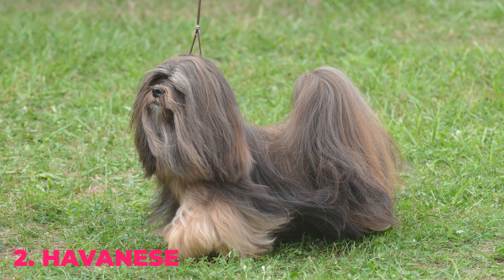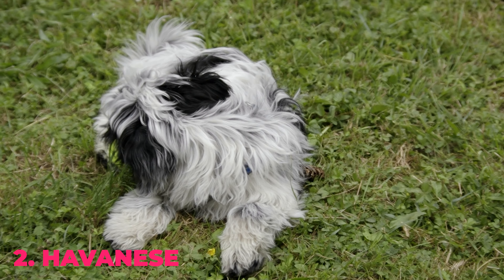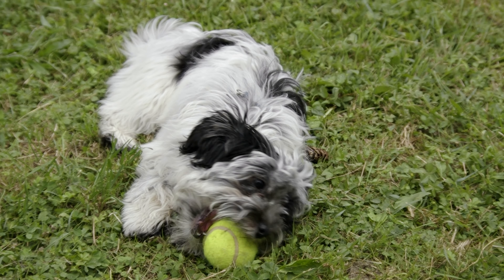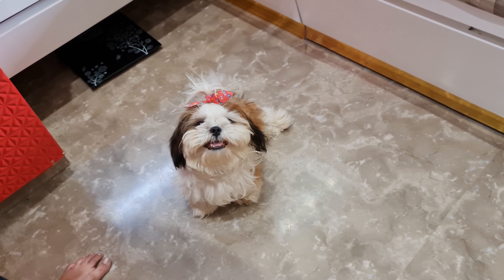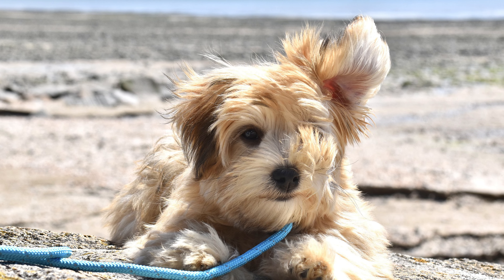Number 2: Havanese. These tiny Cuban dogs are one of the happiest dogs out there. All they want to do is play with their owners all day long, and the best thing about them is their fluffy coat, which doesn't shed. However, just like Shih Tzus, Havanese demand weekly brushing and regular baths.